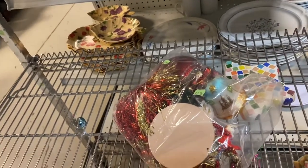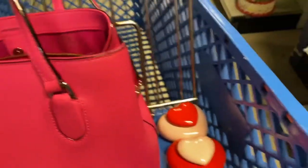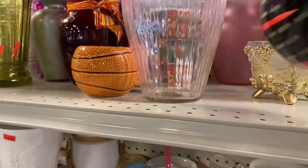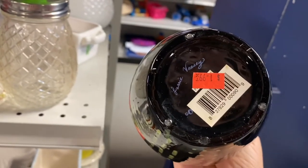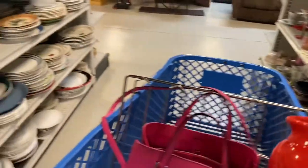Oh, cute little trinket boxes. I'm going to pick up the trinket boxes because they're super cute, and really 99 cents. It's what's called Louis VZ — I'll have to check that out. Let me see if I can find comps on it.